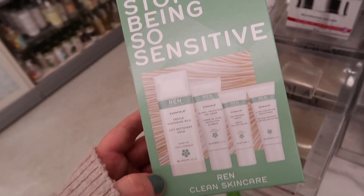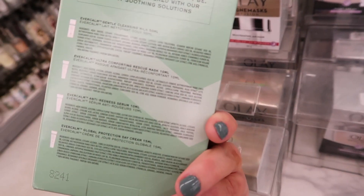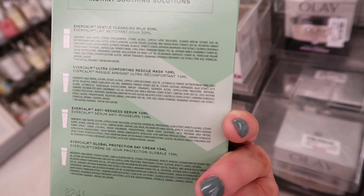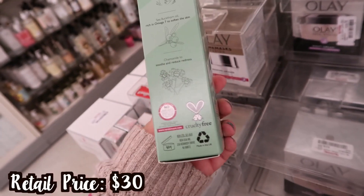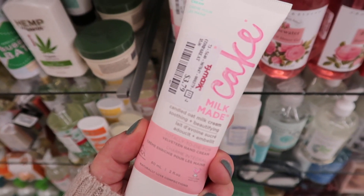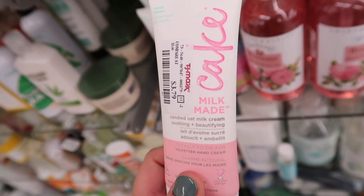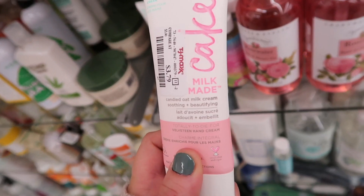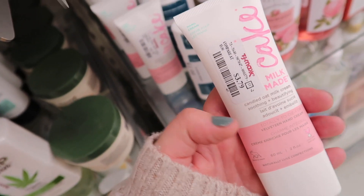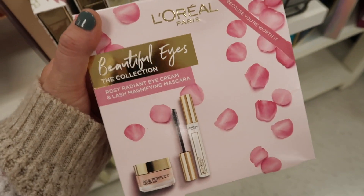They also have this cute REN skincare kit — it says 'Stop Being So Sensitive' so it's their sensitive skin line. It looks like possibly mini sizes including the Ever Calm Gentle Cleansing Milk, Ultra Comforting Rescue Mask, Anti-Redness Serum, and Global Protection Day Cream — going for $16.99. They also have a bunch of these from the brand Cake Beauty — their Milkmaid Candied Oat Milk Cream. Their stuff smells so good, and this is $3.79. I really like their hand creams.